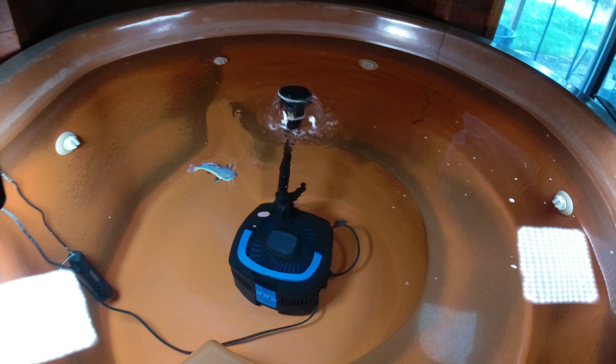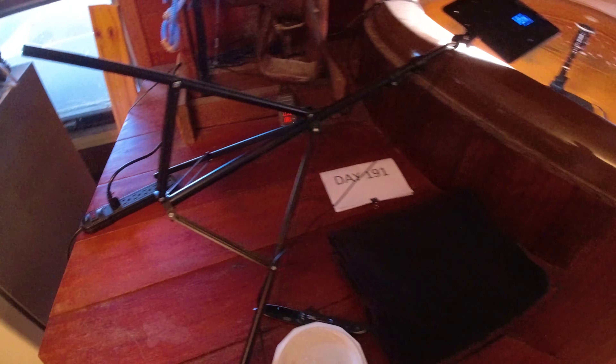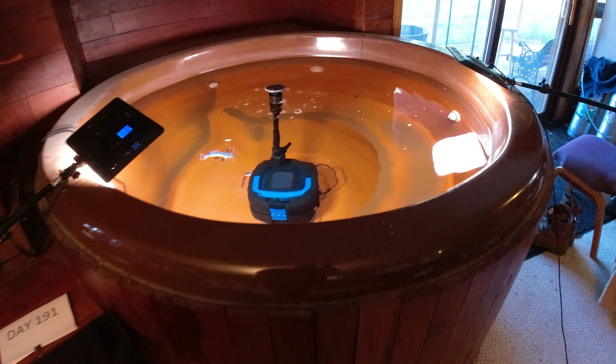Today is day 191 — 191 days since I bought these two little red-tailed catfish. I've been taking videos every day and posting them on YouTube so you can see how fast they grow.